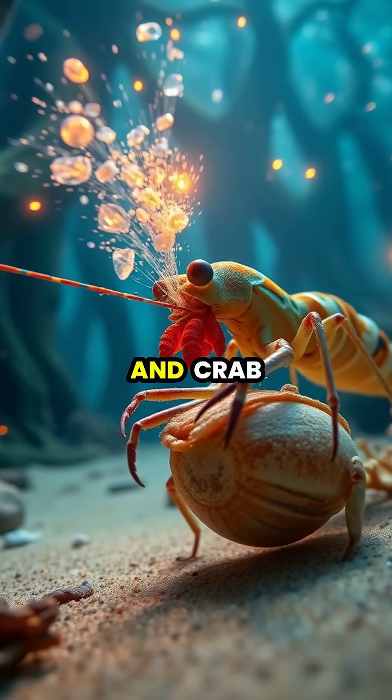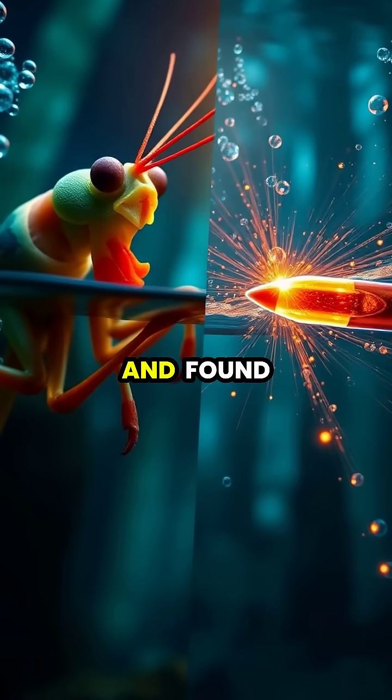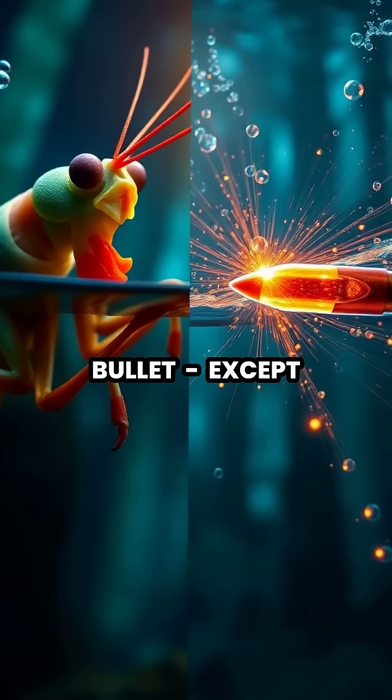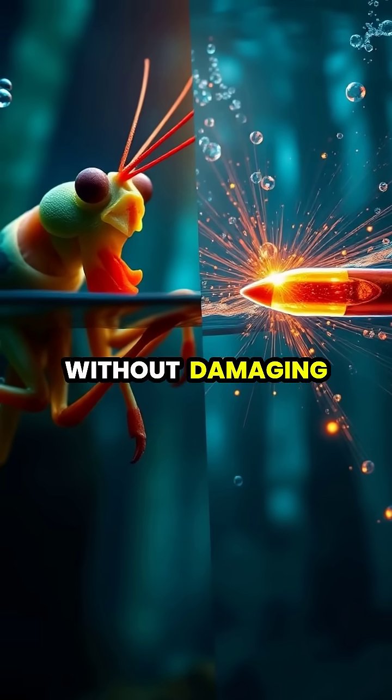It delivers an impact force of over 1,500 newtons — enough to easily crack mollusk shells and crab exoskeletons. Scientists have measured the shrimp's strike and found it comparable to a .22 caliber bullet, except these remarkable creatures can deliver these blows repeatedly without damaging themselves.